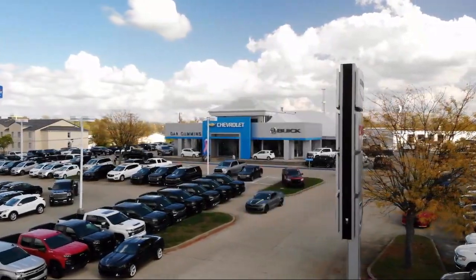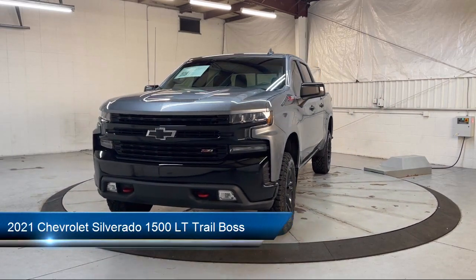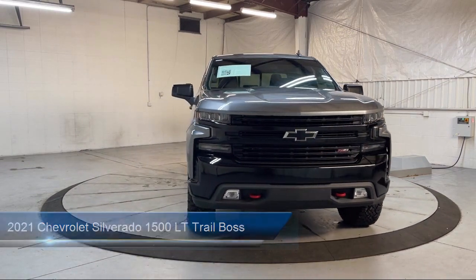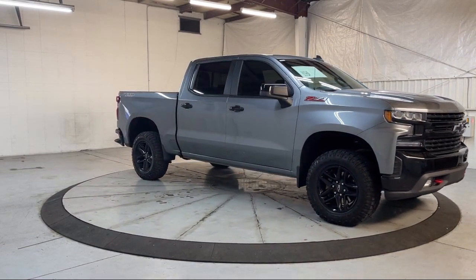Welcome to Dan Cummins of Georgetown. Here's a look at one of our many great vehicles for sale. It comes equipped with Chevy Tech spray-on black bed liner, preferred equipment group 2LT, leather wrapped steering wheel, OnStar and Chevrolet connected services capable, and front LED fog lamps.